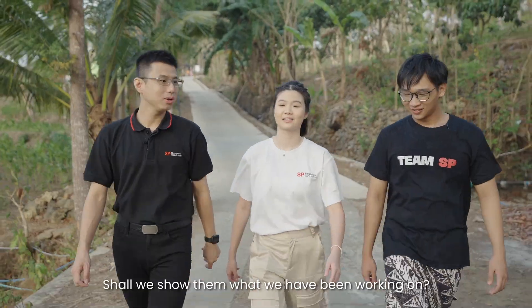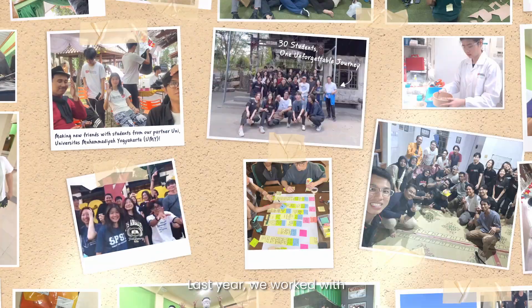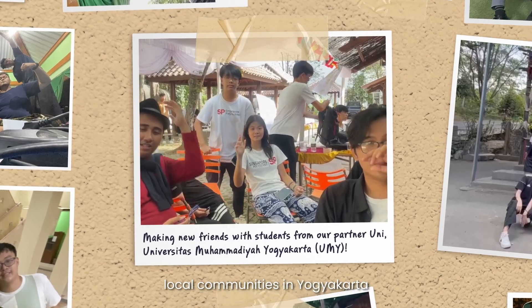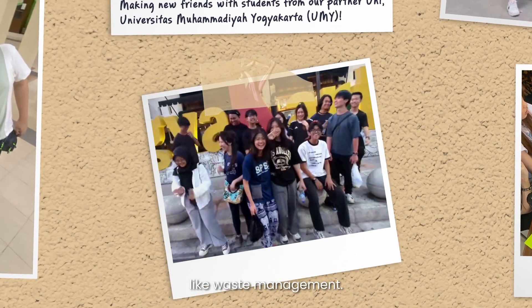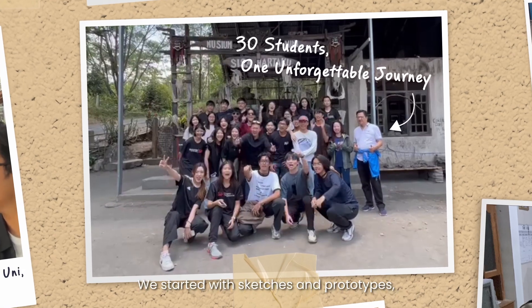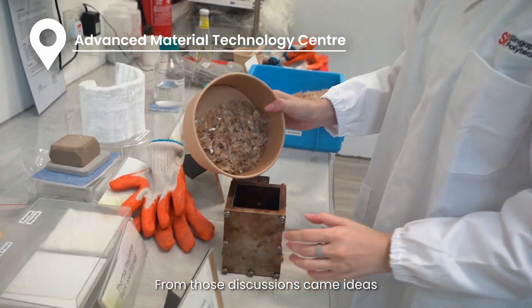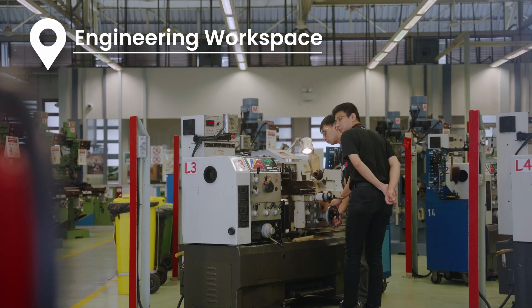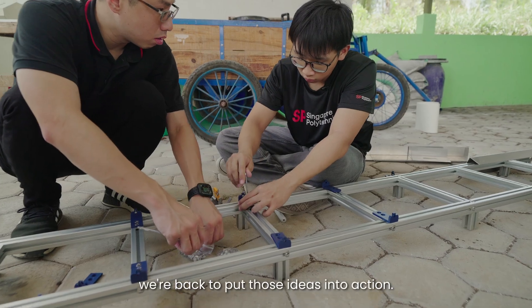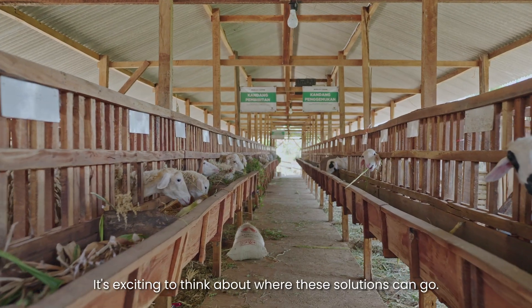Last year we worked with local communities in Yogyakarta to identify the key challenges, like waste management. We started with sketches and prototypes, but that was just the beginning. From those discussions came ideas like the EcoBrick system and the automated waste separator. This year with Flex Plus, we're back to put those ideas into action.